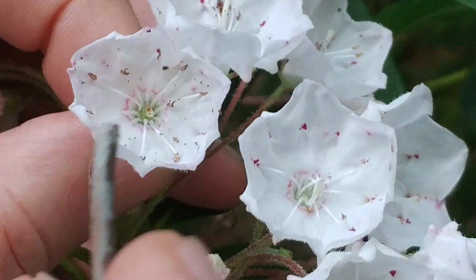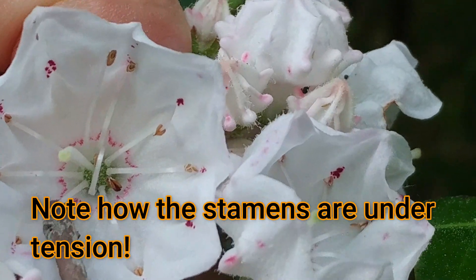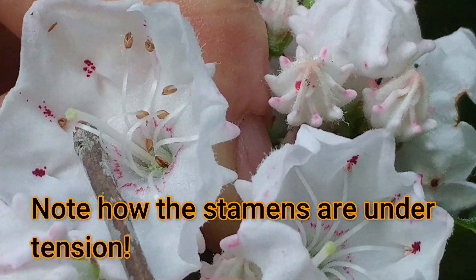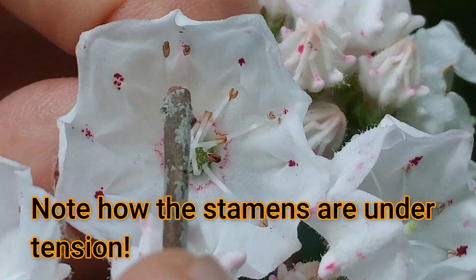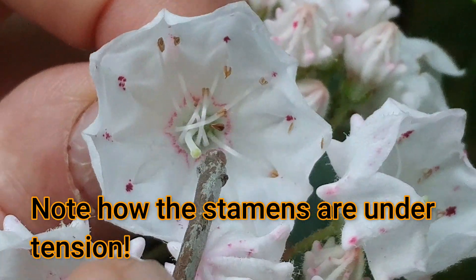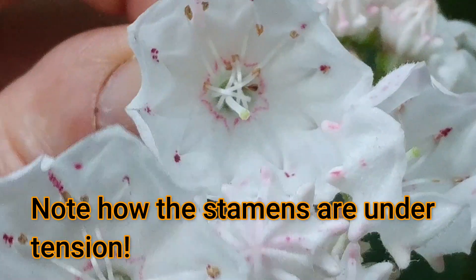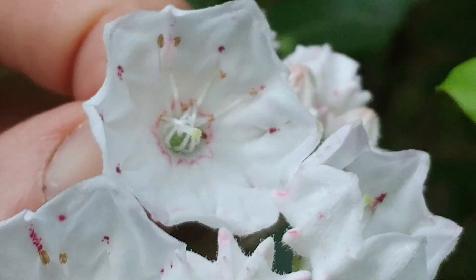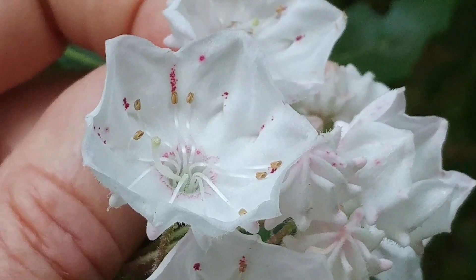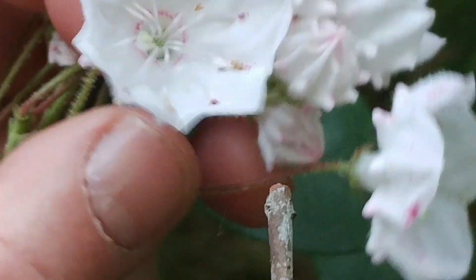Most of these flowers have already been visited by a bee, but let's see if I can show you on this flower what happens. Boom! Boom! Boom! Boom! Notice how these stamens are spring loaded — when I disturb them with my stick they pop out like a spring and wrap right across to the other side. Pollen can be thrown by those spring traps up to 15 centimeters; scientists have actually spent some time measuring that.